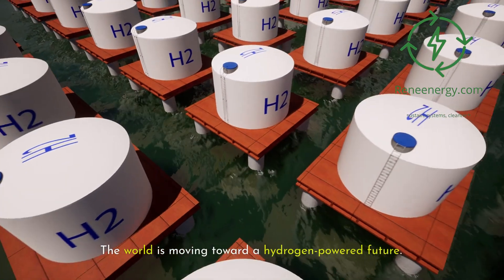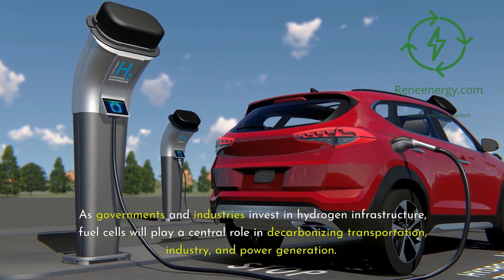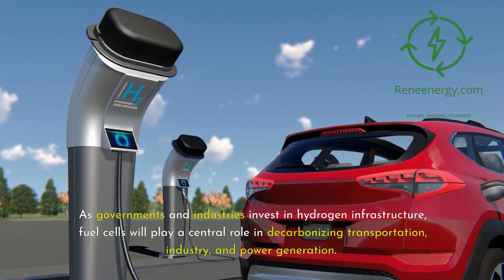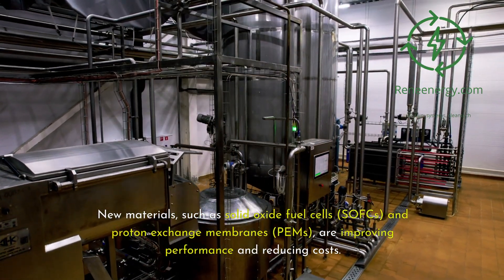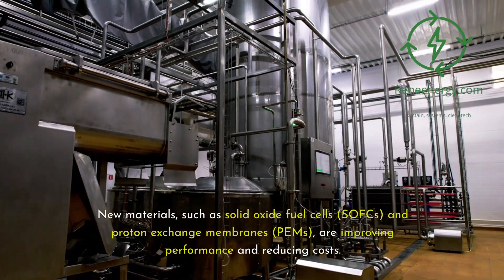The world is moving toward a hydrogen-powered future. As governments and industries invest in hydrogen infrastructure, fuel cells will play a central role in decarbonizing transportation, industry, and power generation. Researchers are developing next-generation fuel cells that are even more efficient, durable, and cost-effective. New materials, such as solid oxide fuel cells, or SOFCs, and proton exchange membranes, or PEMs, are improving performance and reducing costs.